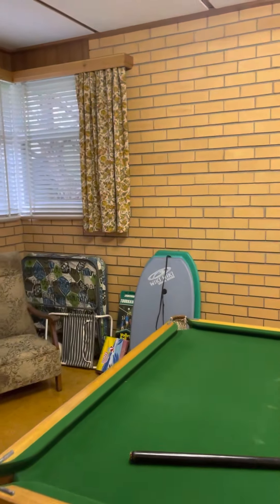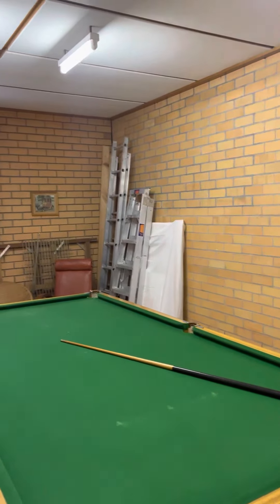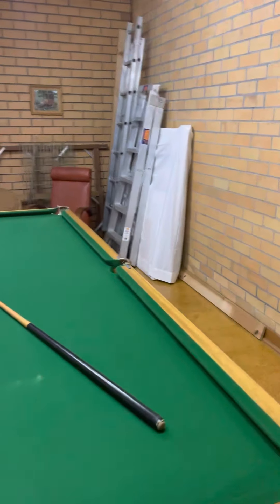This would be a great bunk room for the kids — really good size, plenty of room. You could put bunk beds and have a couch, or continue to use it as a pool room.